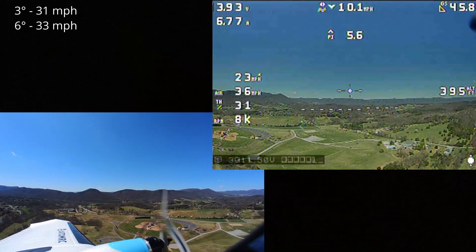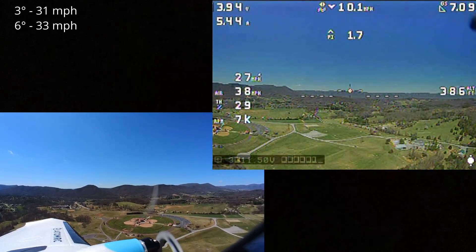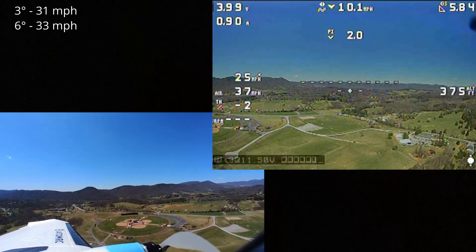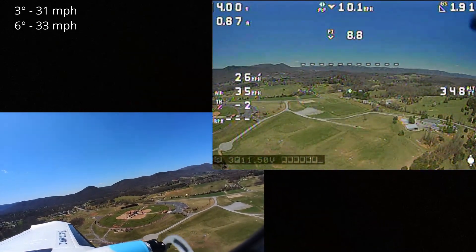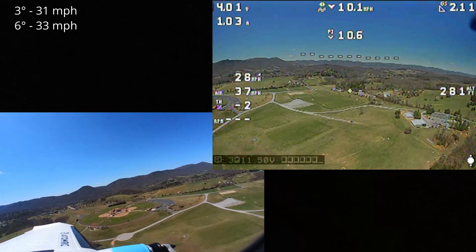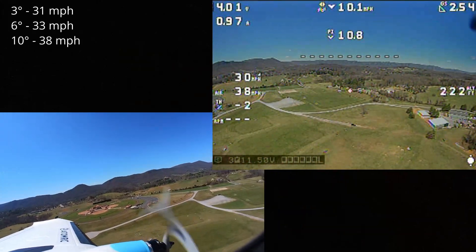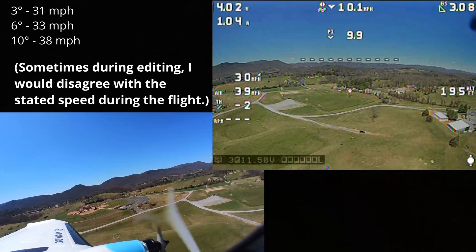We're back at 400 feet. We'll do negative 10 degrees this time — chop throttle. See if we can get right to 10. There are 10 degrees, stabilized. Looks like about 38 to 39 miles per hour.